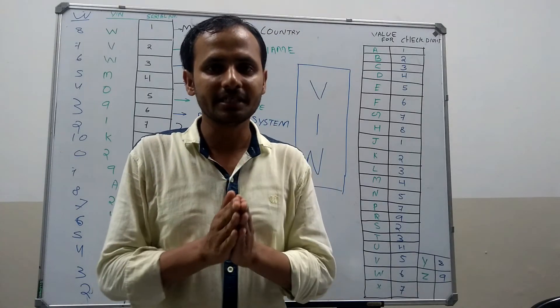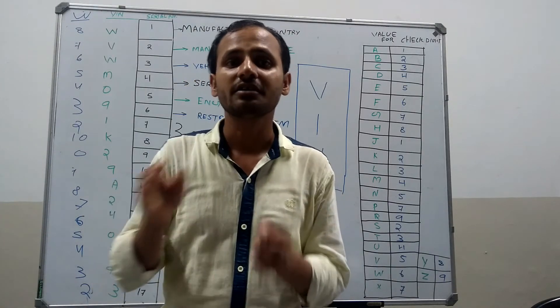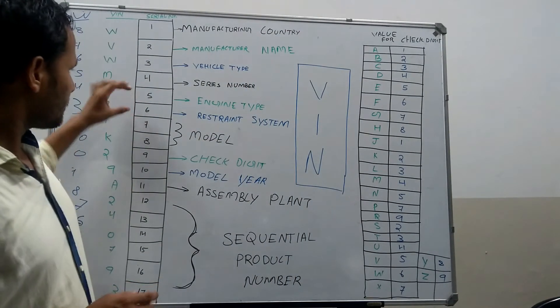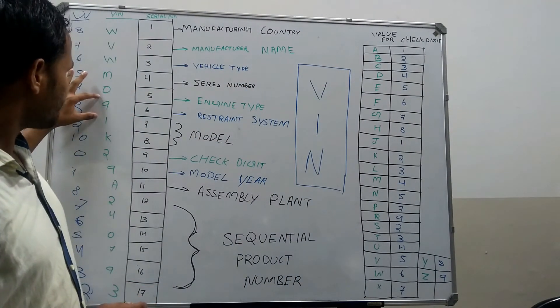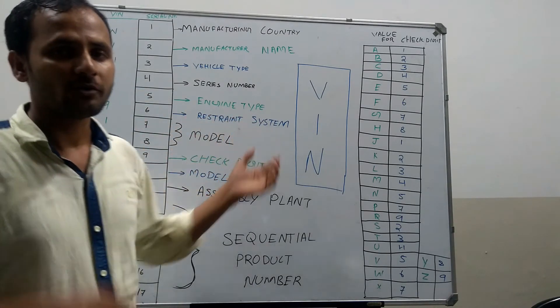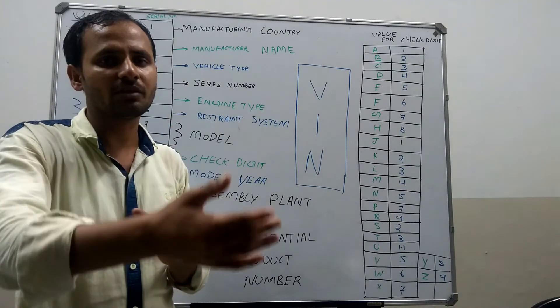Then the sixth digit indicates the restraint or safety system of the vehicle. Here the sixth digit — that is 9 — indicates the restraint or safety system of the vehicle, specifying which type of safety system is attached to the vehicle.